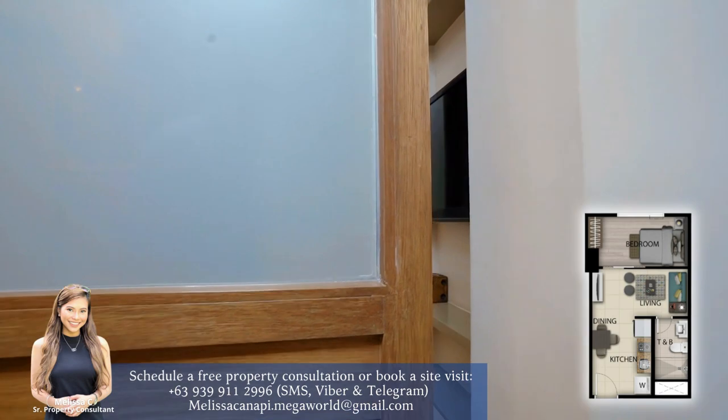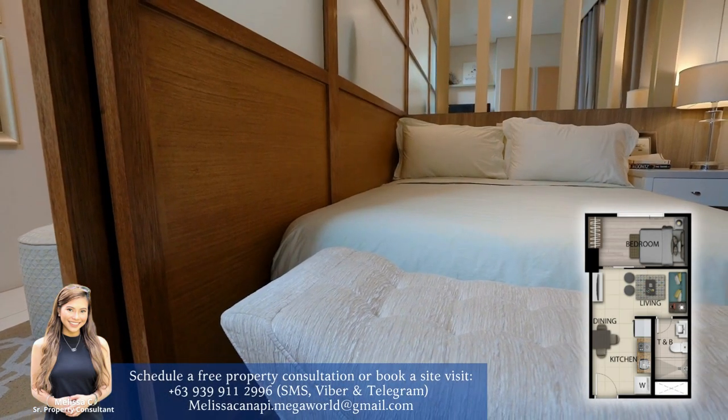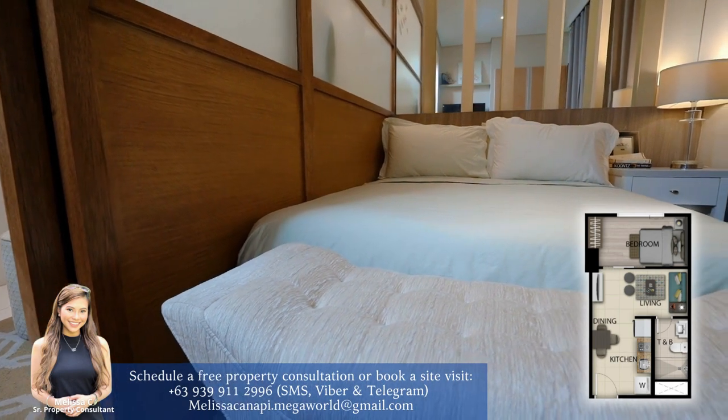This bedroom is separated by a sliding door for added privacy. It also has a frosted finish to let natural light pass through.